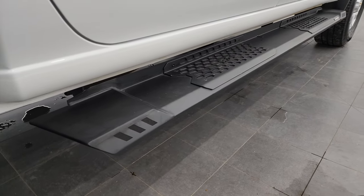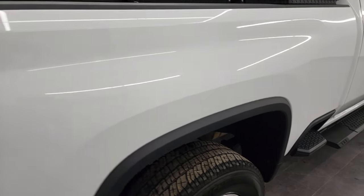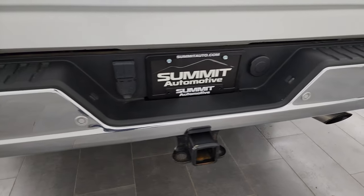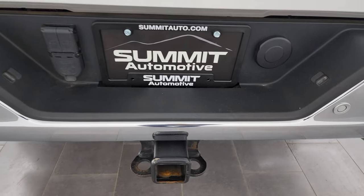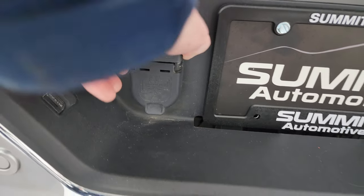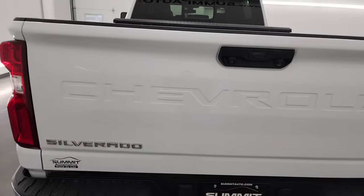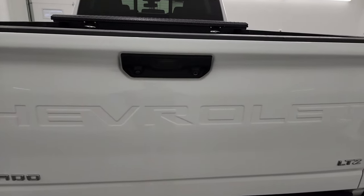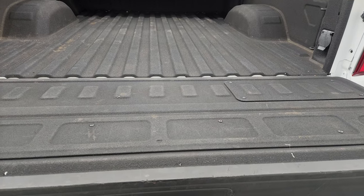It has some nice Rough Country step bars, and you get the side steps on the box as well. Coming around to the back, you get the LED tail lamps, the rear bumper steps, and rear bumper parking sensors — no dents or dings on that rear bumper. Full towing package, which includes the receiver hitch, seven-pin wiring, and auxiliary cameras you can hook up for a trailer. This one has the power drop-down tailgate as well as the power lift tailgate. The only thing I noticed — there's one little ding on the top of the tailgate.